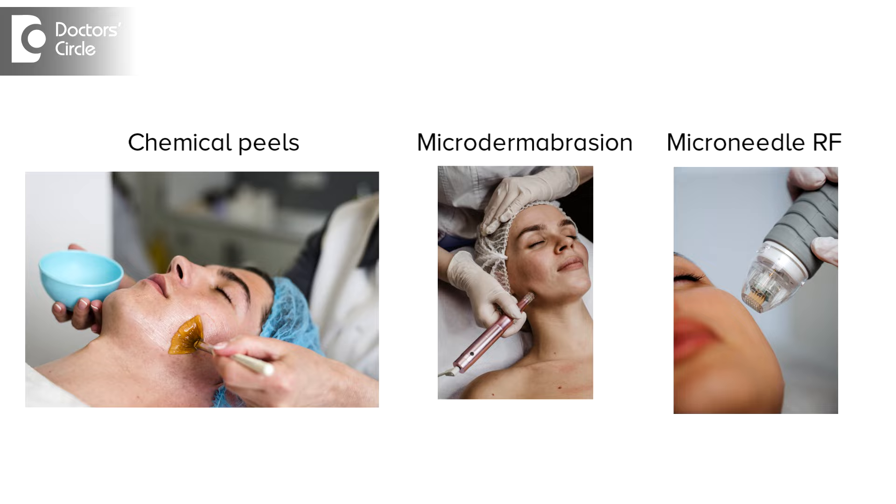These are the basic measures. Apart from this, exfoliation is another key step. An exfoliant like salicylic acid or glycolic acid can be used to dissolve clogged pores, which will help in minimizing the pore size. But always remember, over-exfoliation does more harm than good. So stick to exfoliating your face just once or twice a week, depending on your skin type.